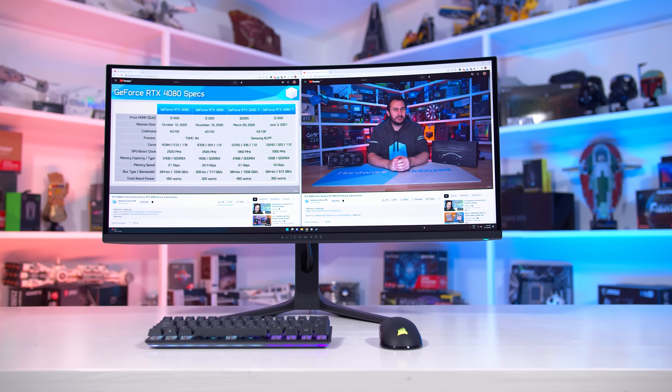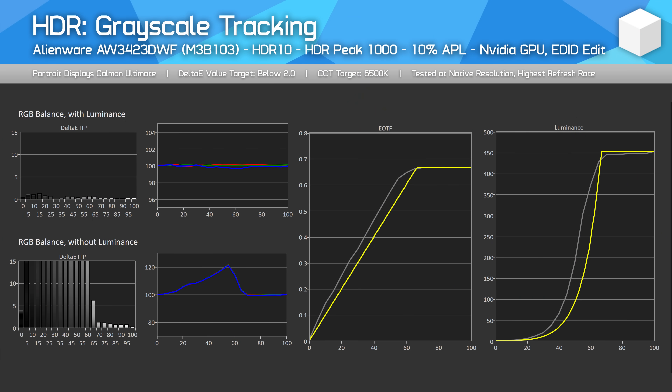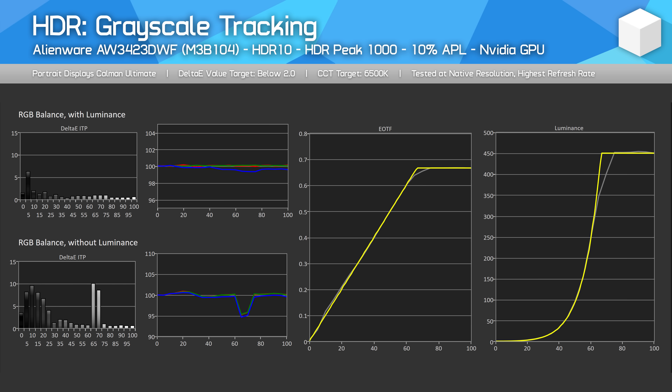Let's start with Nvidia GPU owners. Here is what the DWF produced previously on firmware version M3B103 in the HDR1000 mode, testing with a 10% window — we see raised brightness across the entire EOTF range, producing inaccurate results. And this is what we get after firmware M3B104: much more accurate results and proper tracking of the EOTF curve. This is excellent performance and rivals the best QD OLEDs I've tested, and it's all possible without any setting adjustments.